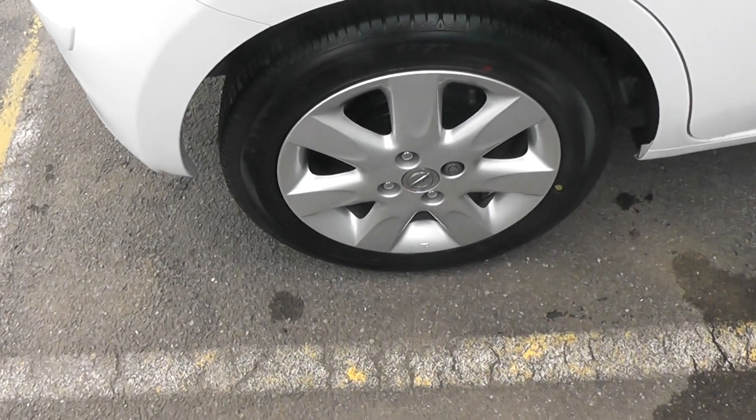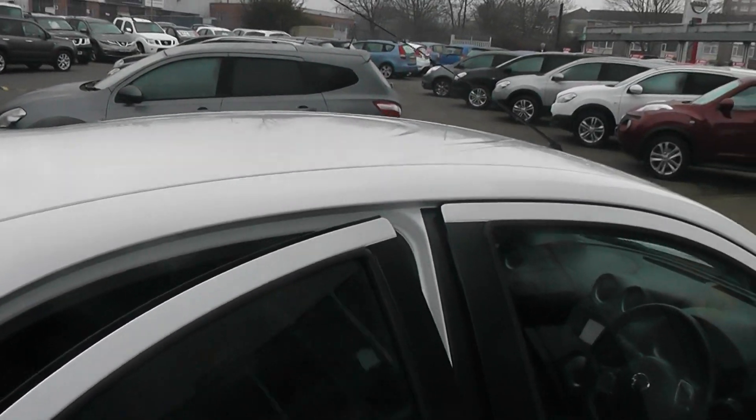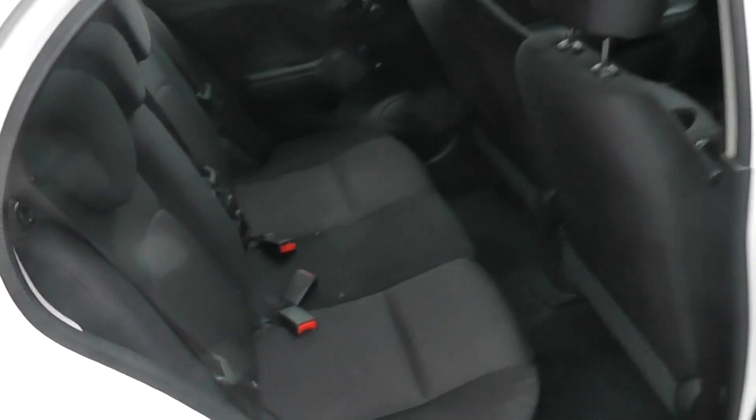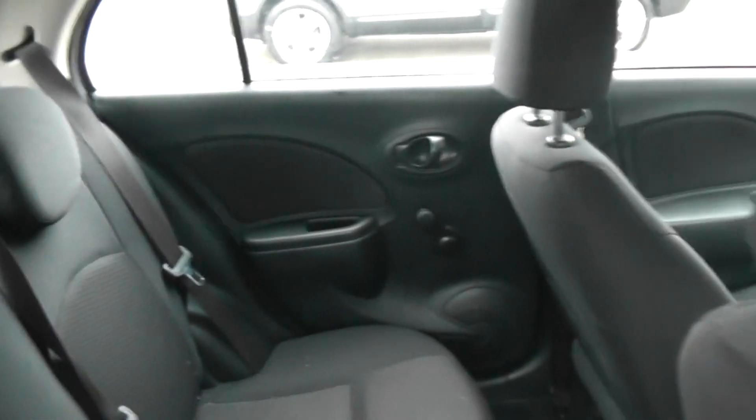Now as we go around the car, you can see all the alloys are in good condition. Having a look in the rear, you can see this has a black cloth interior.